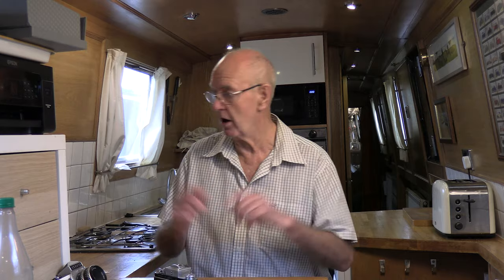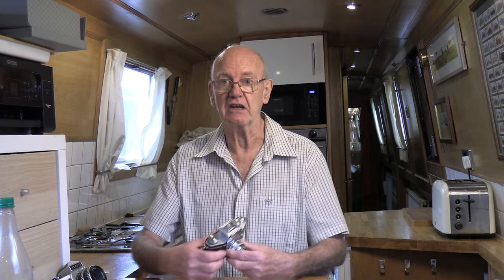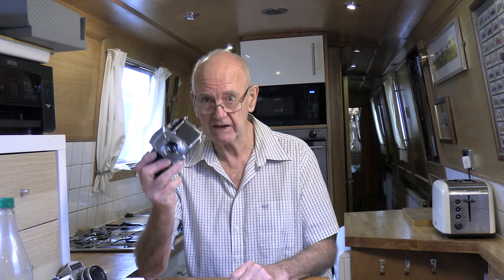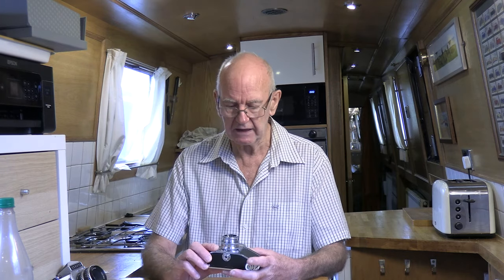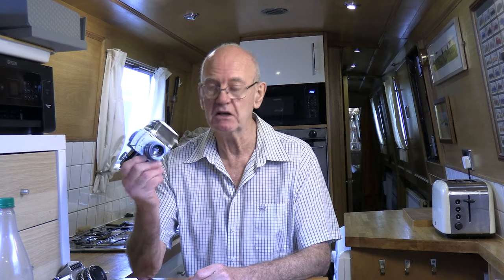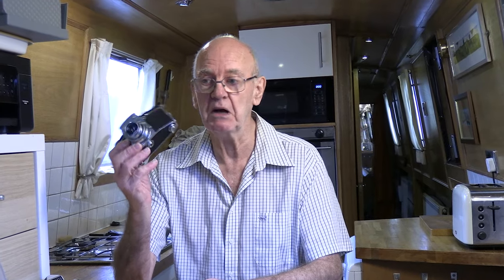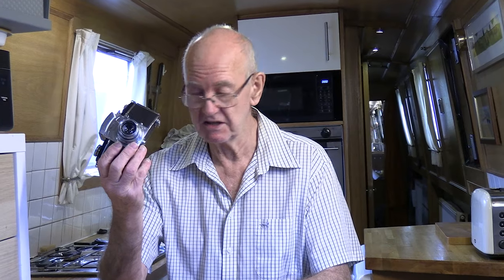Hi everyone, I'm on my boat in the galley. We're talking about the Kine Exacta. It got the name 'Kine' because of cinema — the cinema of course being 35 millimeter film. That's basically why it's called the Kine Exacta.